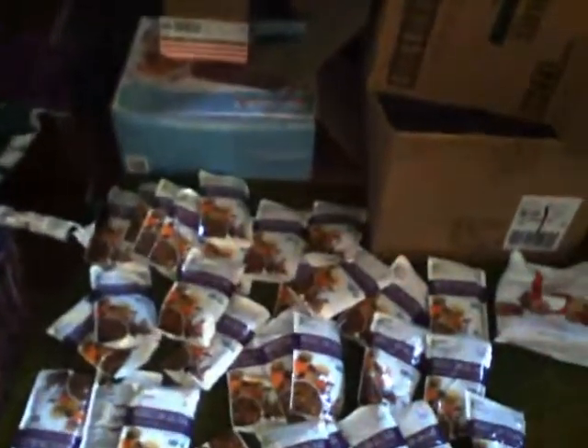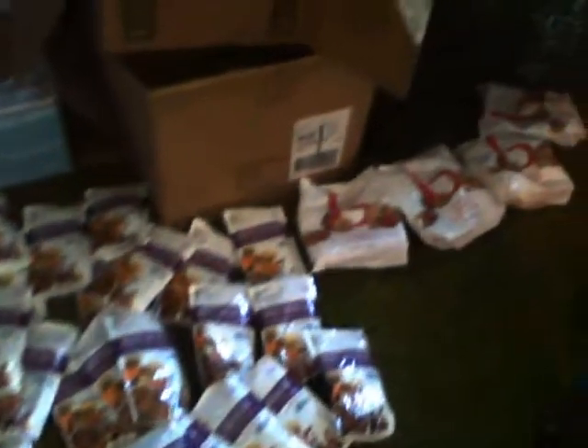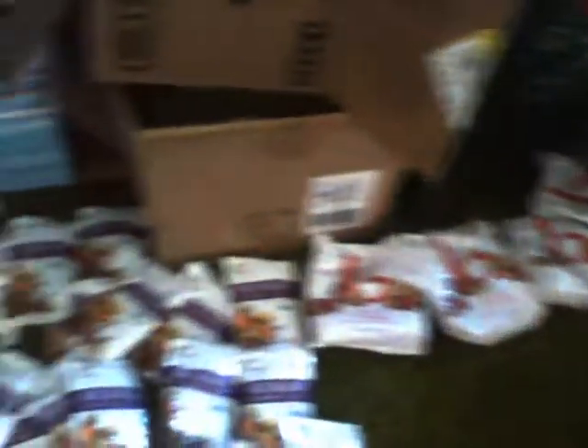Mr. M's Dumpster Diving 2015 M45 — Jackpot Number 43.